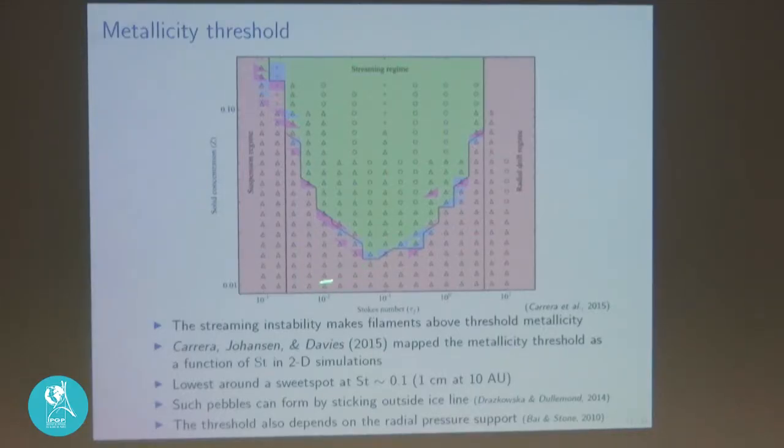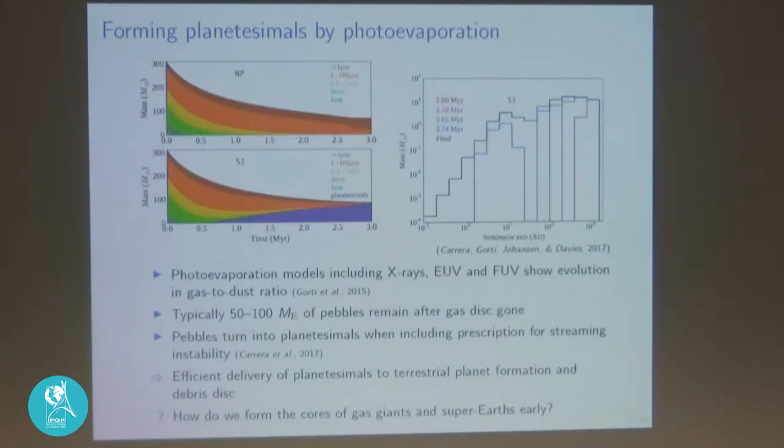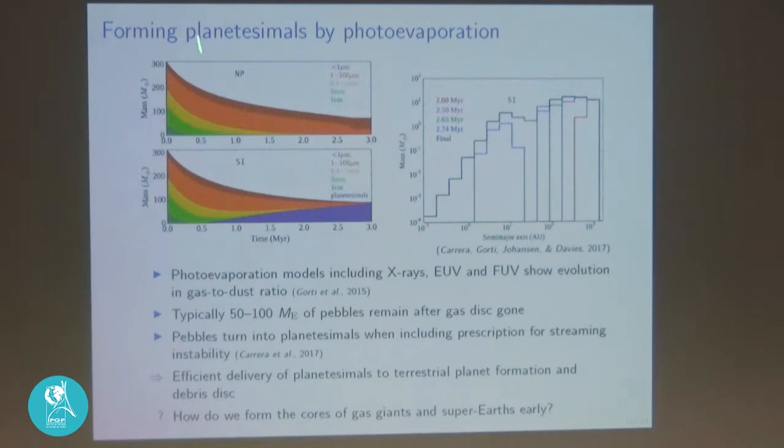In order to trigger the streaming instability, we need to move from the nominal 1% dust-to-gas ratio into the elevated metallicity region. We can do this in two ways: either by removing gas — so the remaining pebble mass fraction increases — or by piling up pebbles in certain regions. Removing gas is not so hard: photons from the star can heat the gas and remove it, leaving the dust behind, a process called photoevaporation. Models by Uma Gorti show that after 3 million years of disk lifetime, with the gas photoevaporated, something like 50 to 100 Earth masses of pebbles remain.